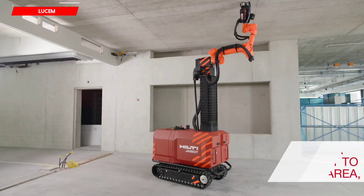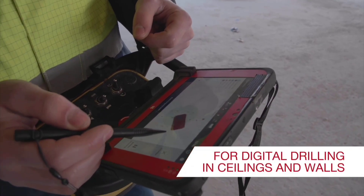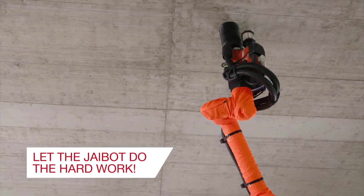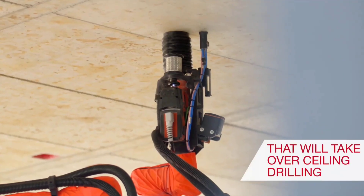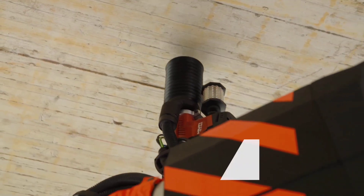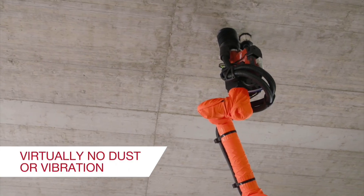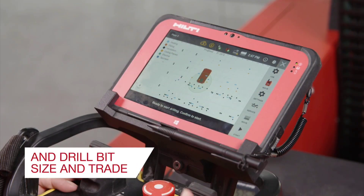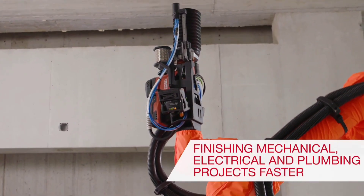Join the future of construction — that is the message Hilti is trying to convey with Jaibot, their first drill-equipped robot. Jaibot operates in a semi-autonomous manner. The user guides it to the target area via remote control, after which the robot takes over. Because of the BIM model data and its compatibility with the automated Hilti PLT-300 tachometer, it is extremely precise while drilling, marking all the holes it can reach on its own.